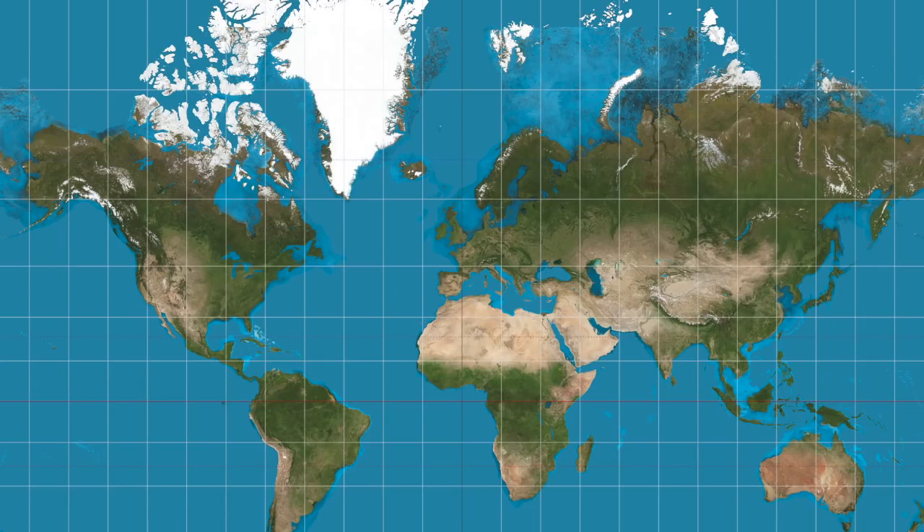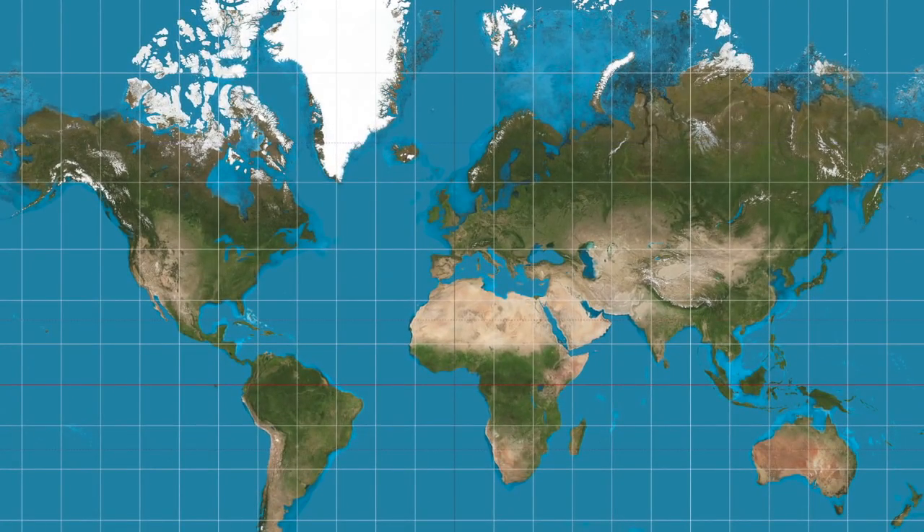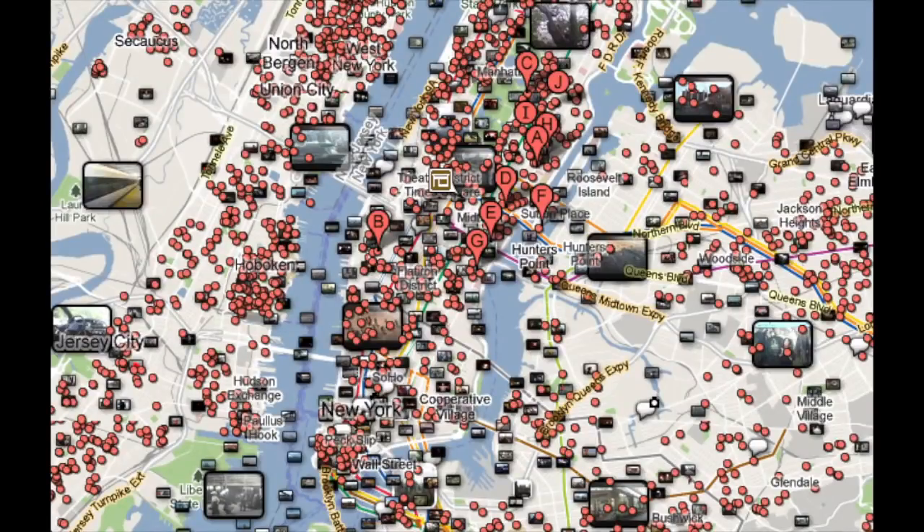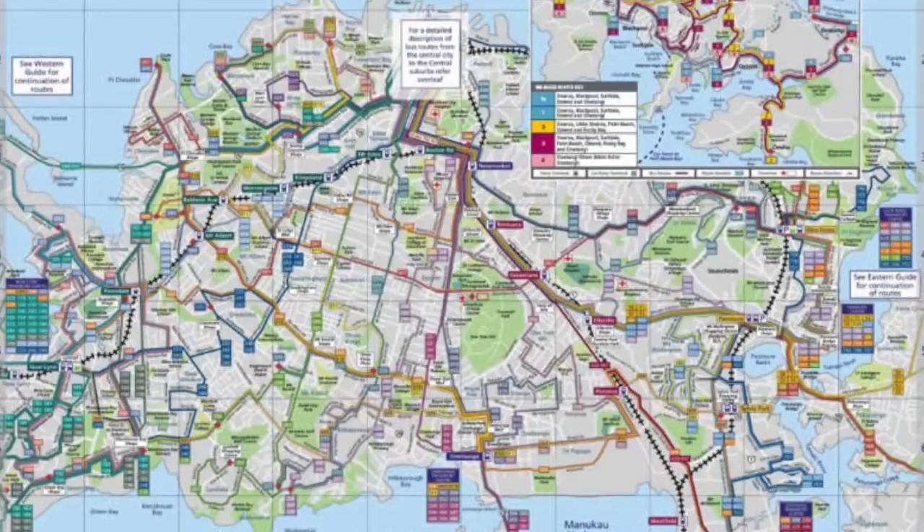We all know about the Mercator projection and how Greenland isn't actually anywhere near the size of Africa, but maps also need to choose what to exclude as well as what to include. Because unless you're mapping somewhere like the middle of rural Mongolia, there will be a lot of useful information to include — but including absolutely everything gives the map so much information that it's impossible to draw any meaning from it. Transit maps are a very notable example of this, so let's use that as our first example.